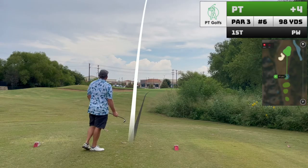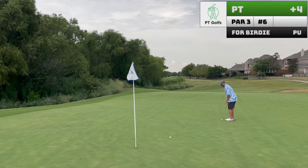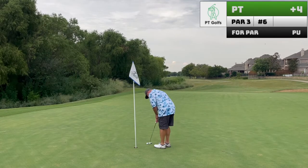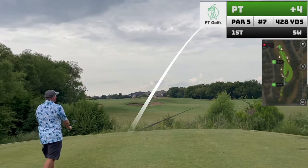Hole six is a pretty straightforward par three. If you've ever played the Trails, you know sort of the feeling you have here — feeling kind of beat up on the first five holes and looking for a little relief, which you do get on these next few holes, which is nice.